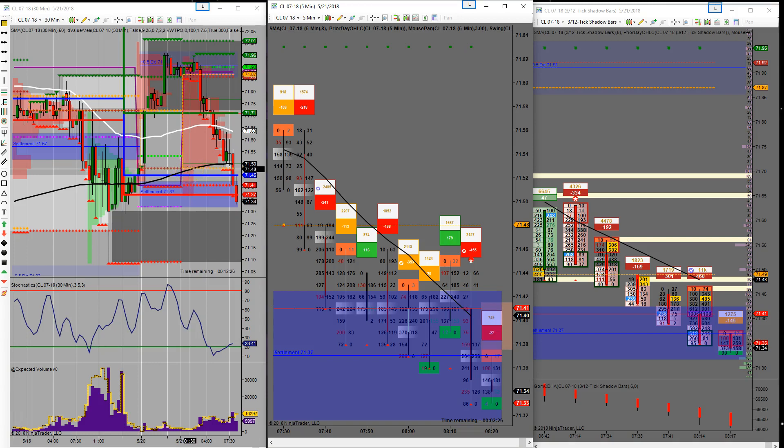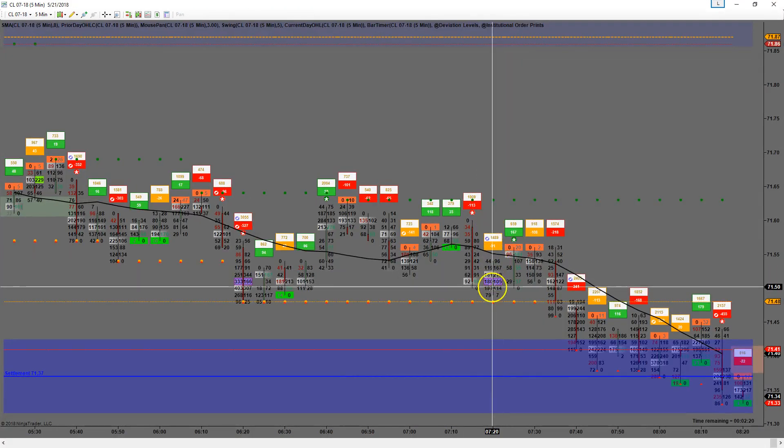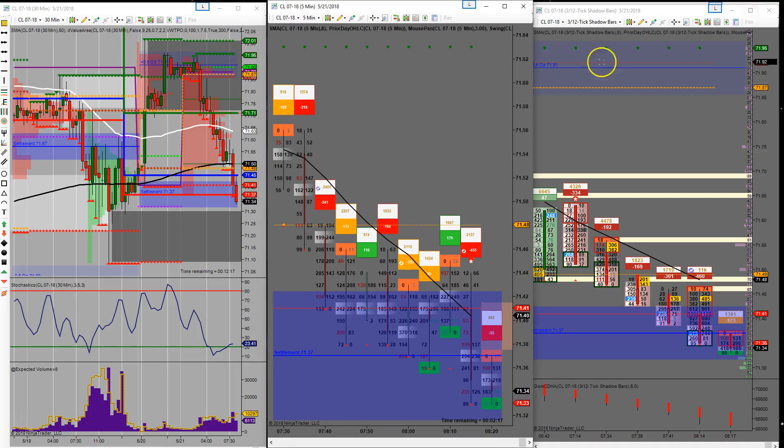Very weak clusters going on here. I rolled my contracts over the weekend — we're now on the July contracts. Going to see what happens and hopefully make a few dollars today.